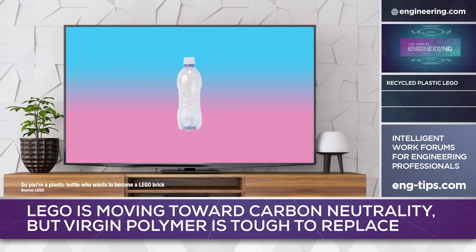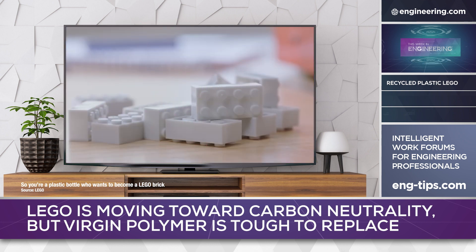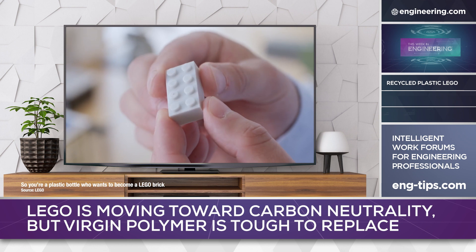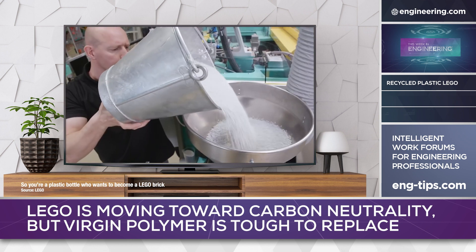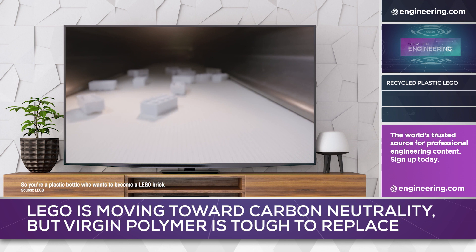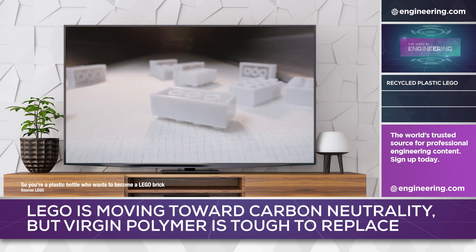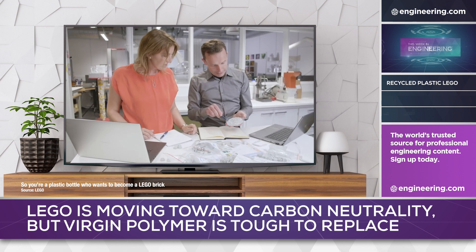On June 23rd, LEGO announced the development of a breakthrough using recycled PET resin derived from soda bottles. The research effort was considerable, involving a team of 150 testing over 250 different plastic resin compositions. The recycled resin used was sourced from U.S. suppliers and was approved by the FDA and the European Food Safety Authority. A single one-liter PET soda bottle provided material for about 10 small LEGO bricks.